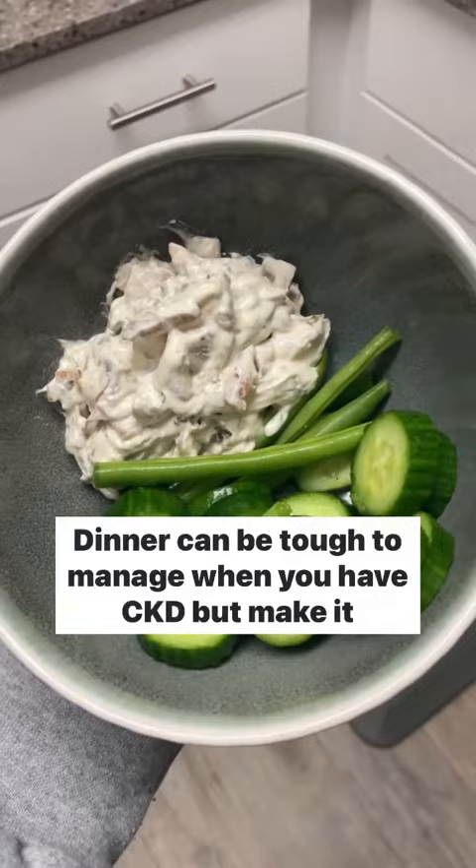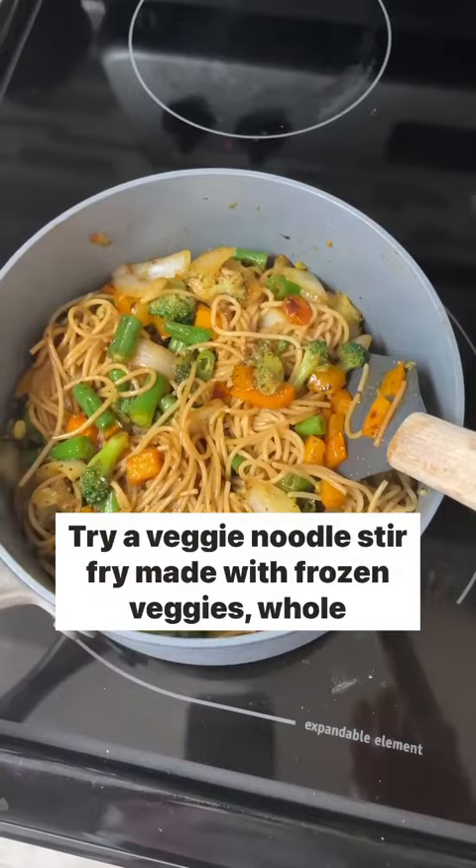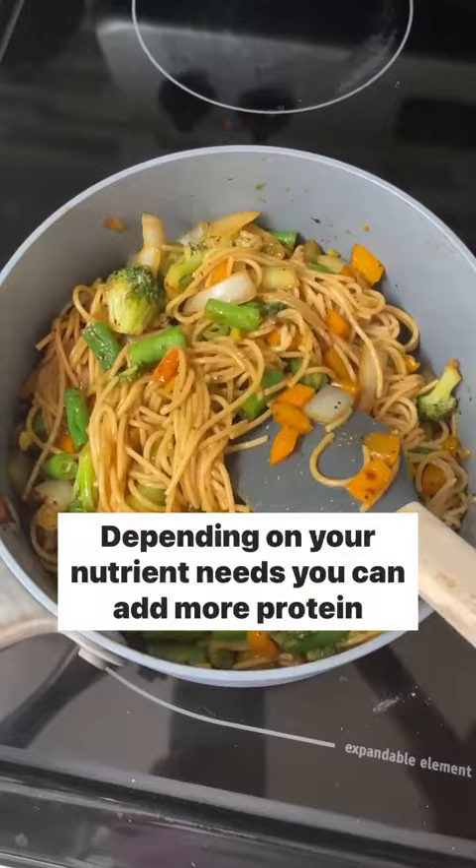Dinner can be tough to manage when you have CKD, but make it easy on yourself. Try a veggie noodle stir-fry made with frozen veggies, whole grain pasta, and a lower sodium teriyaki sauce. Depending on your nutrient needs, you can add more protein like tofu, eggs, or salmon.